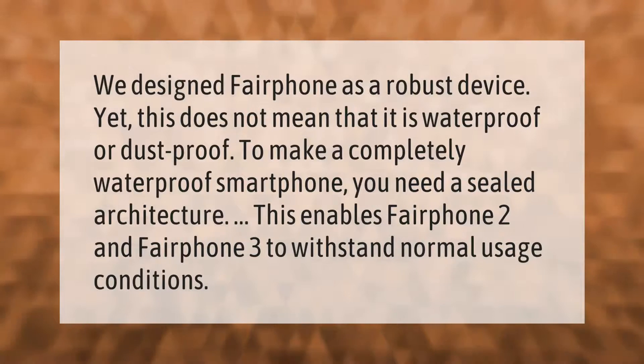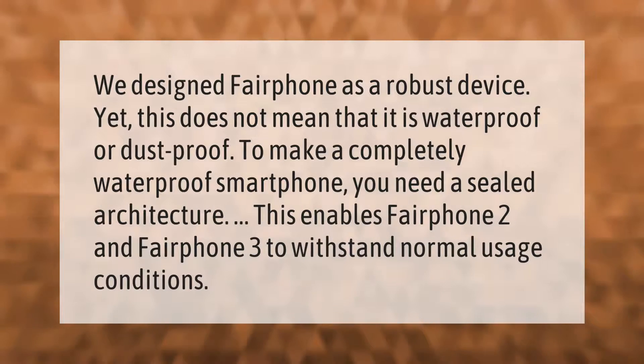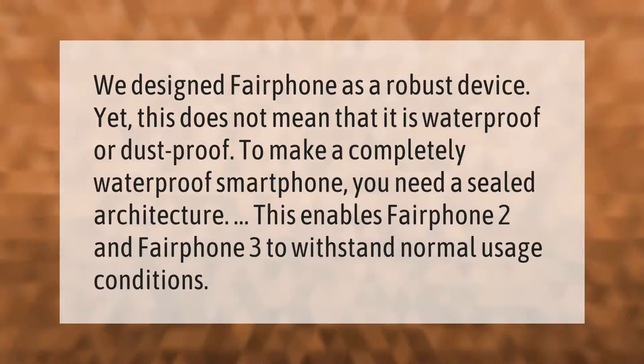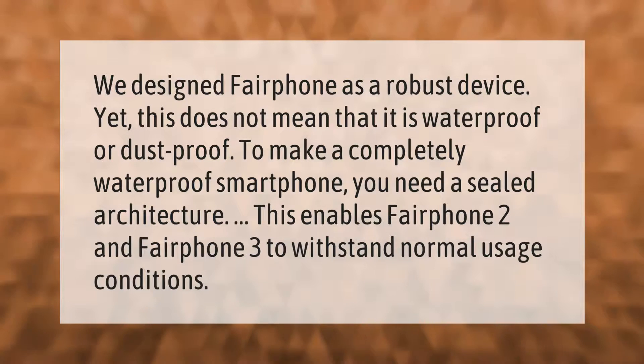Fairphone was designed as a robust device, yet this does not mean that it is waterproof or dust proof. To make a completely waterproof smartphone you need a sealed architecture. This enables Fairphone 2 and Fairphone 3 to withstand normal usage conditions.